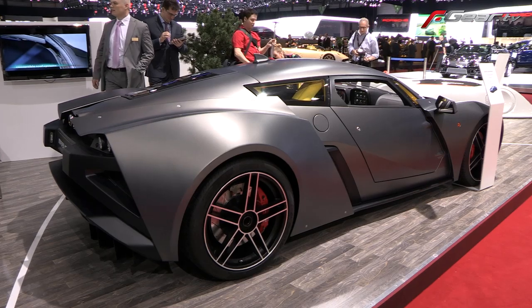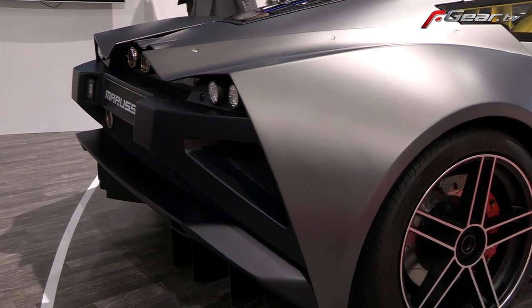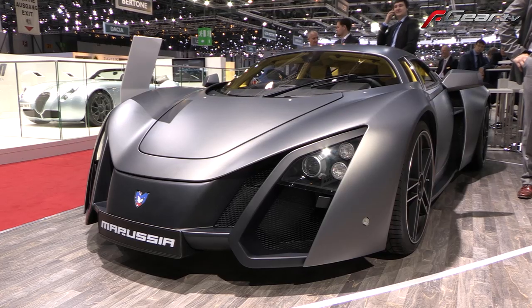3.6-litre engine. 0-60 in 4.5 seconds. Top speed roughly 250. Very, very quick.